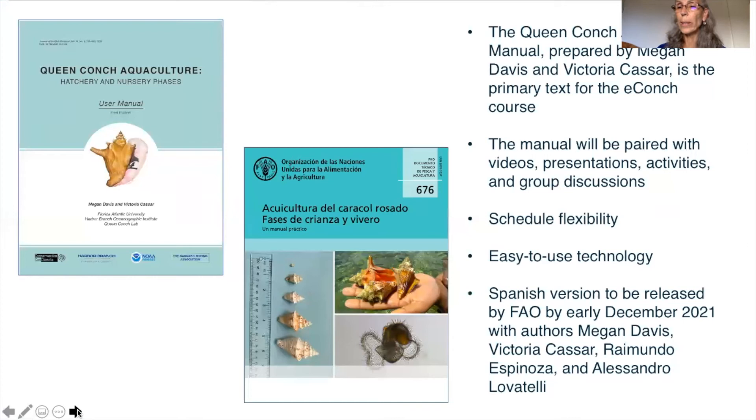The primary text for the eConc course is the Queen Conch Aquaculture Manual prepared by myself, Megan Davis, and Victoria Kassar. It is published in the Journal of Shellfish Research in December 2020 and is available online with open access. The manual will be supplemented with instructional videos, presentations, practical activities, and discussions to ensure that course objectives are met. All technology will be simple to use and the course will be structured with schedule flexibility in mind to accommodate busy working participants. Tech support will be available through FAU Center for Online Learning and Continuing Education, and subject matter experts from the Queen Conch Lab will be available to answer questions.